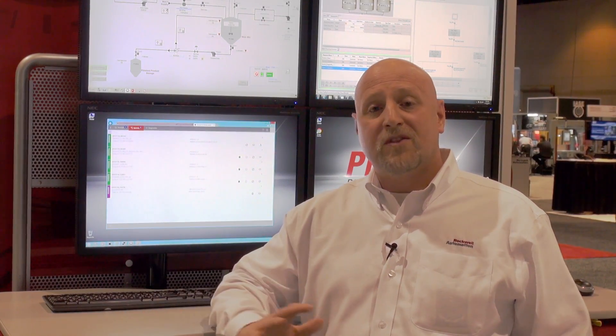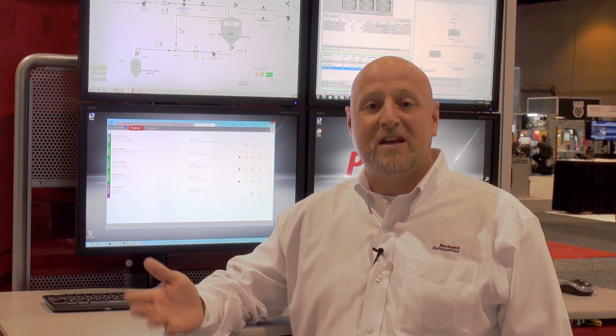And along with these new innovative products, we also are continuing to add value to Factory Talk Batch by modernizing the HMI, by adding version control, and by enhancing the database management tools.